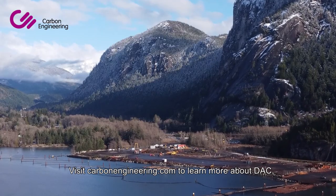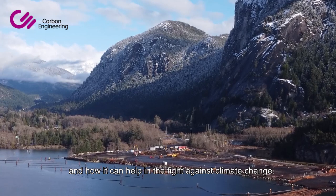Visit carbonengineering.com to learn more about DAC and how it can help in the fight against climate change.